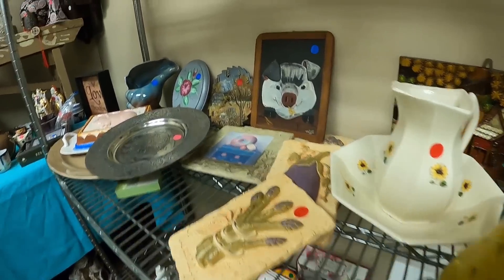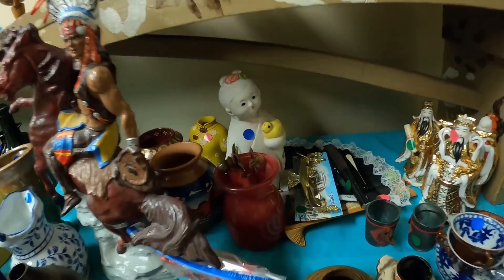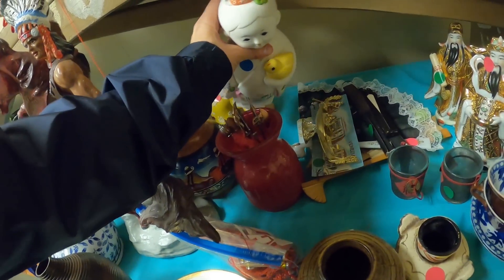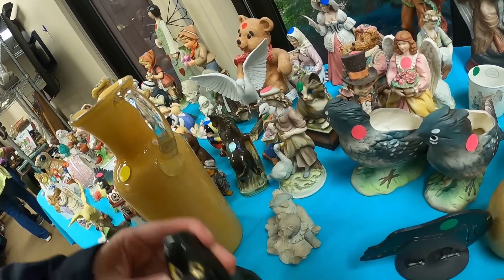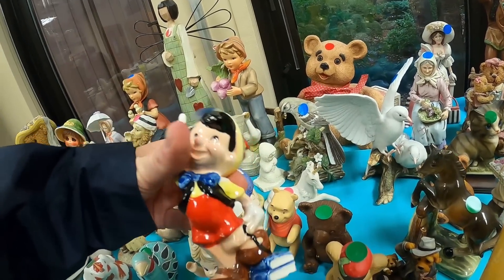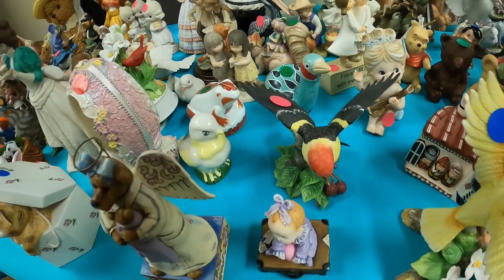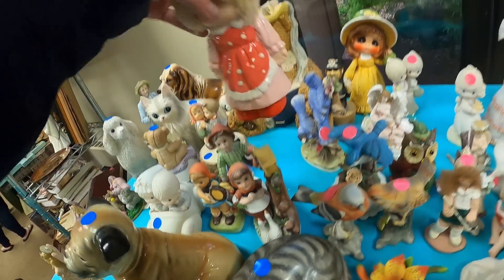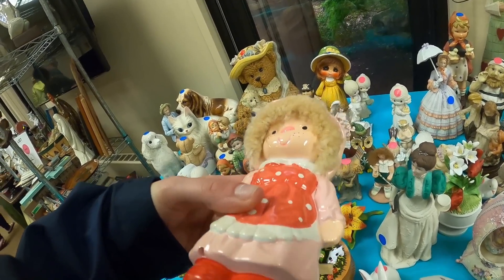Wow, they're so cute. She's really cute. This is like a homemade project — put you up front. She's cute too. He's cute. He's $3. Oh my gosh, I have this! I should buy her just because it brings back memories. I think I still have mine at home. Oh my gosh, that's so funny. Oh, he's nice.